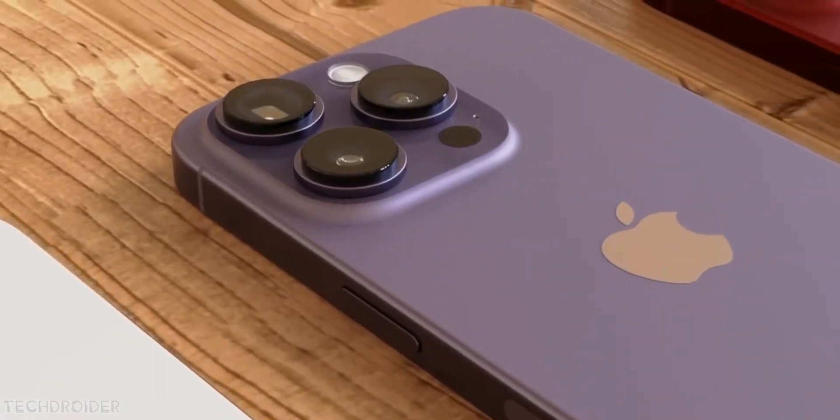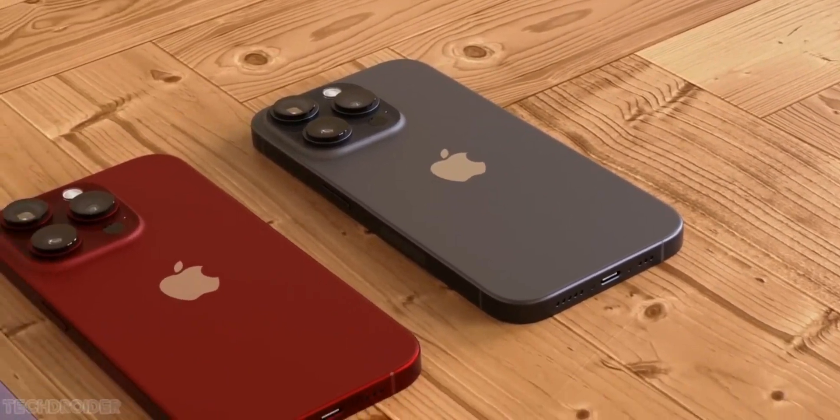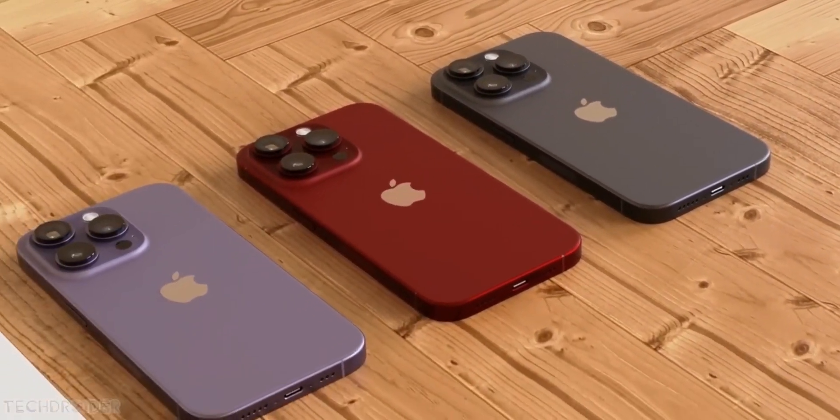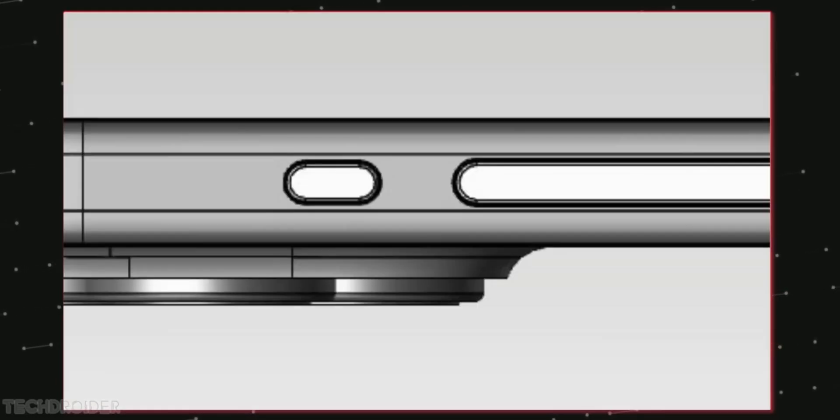Apple is working on a red-maroon color finish for the Pro variant, with the solid and tough titanium finish all around. The highlight of this device will be the USB-C port and the all-new action button, which may have similar functionality like the Apple Watch Ultra.